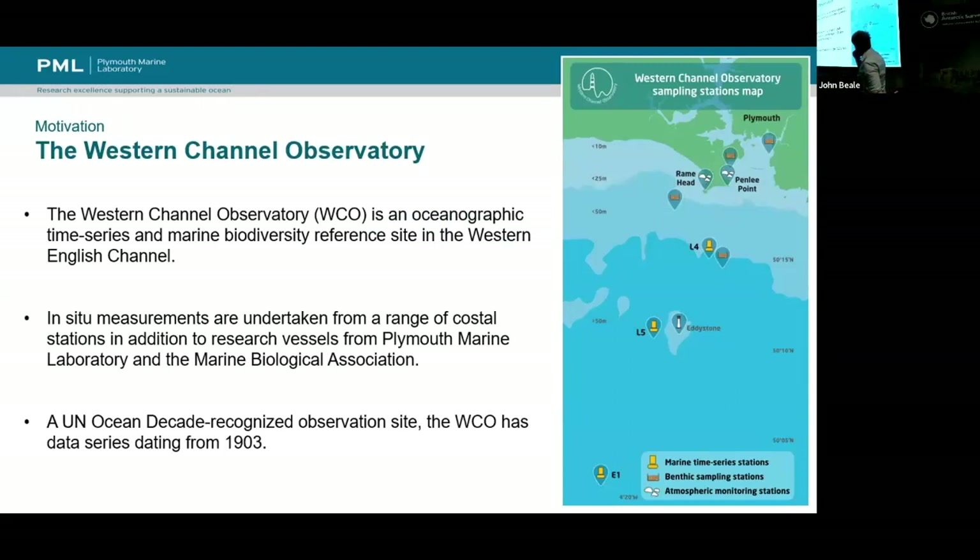So the Western Channel Observatory — just as a recap — is located in Plymouth, or just off the coast of Plymouth. Effectively, it consists of lots of buoys and a few atmospheric stations. We have folks going out from PML and also from the Marine Biological Association, almost co-located in Plymouth, taking measurements of the sea — everything from, as the title suggests, photons to fish, and really everything in between.